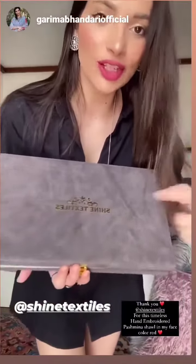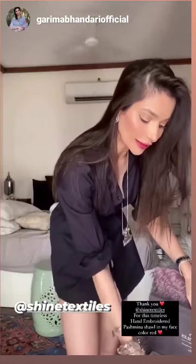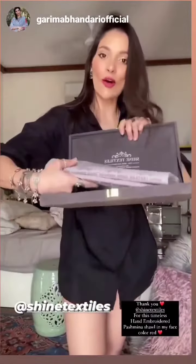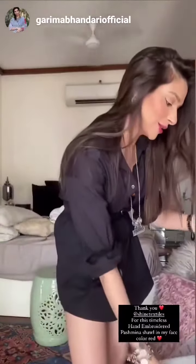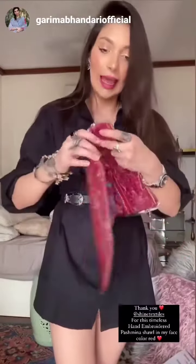Hey everyone, unboxing time! This is sent to me by Shine Textiles — they have sent me a beautiful box of pashmina stoles with hand embroidery and a pashmina shawl.